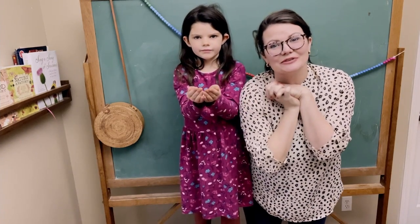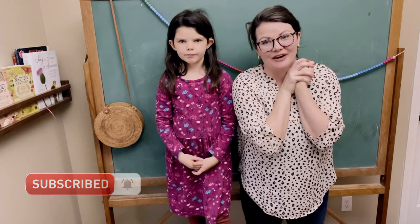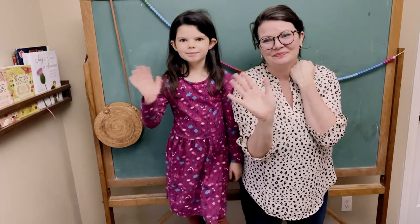If you enjoyed that one, don't forget to like and subscribe below so that you can have all the hand rhymes from Treehouse Nature Study Spring. See you next time, bye!